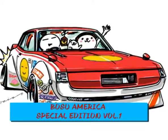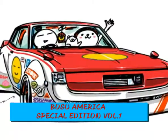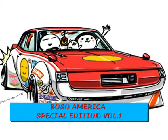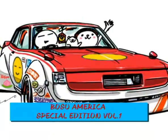Hey guys, what's up? This is BOSU America Special Edition Volume 1. It's been a while since I did a BOSU America, but before we start the show, here is my homage to Honda.